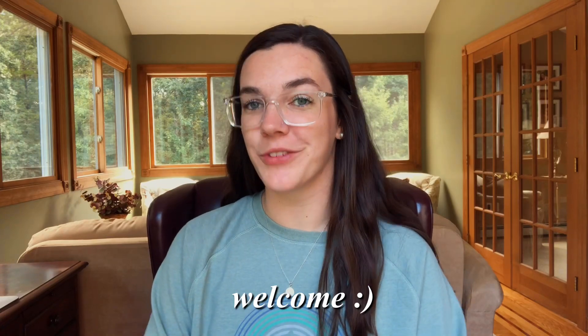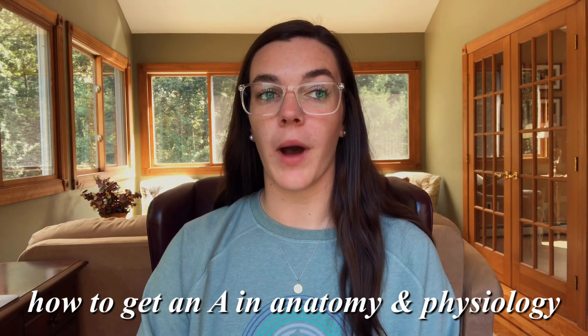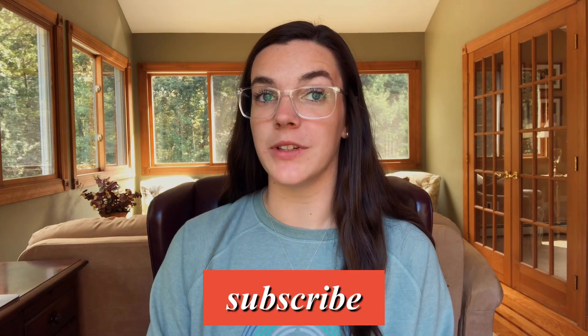Hi guys, what's up? Welcome to my channel. If you are new here, my name is Marissa. Today's video is all about pre-nursing or prerequisite classes for any science majors, and how to get an A in anatomy and physiology. I make college, lifestyle, and nursing school videos. Make sure you don't miss another video by subscribing down below. I post videos twice a week.